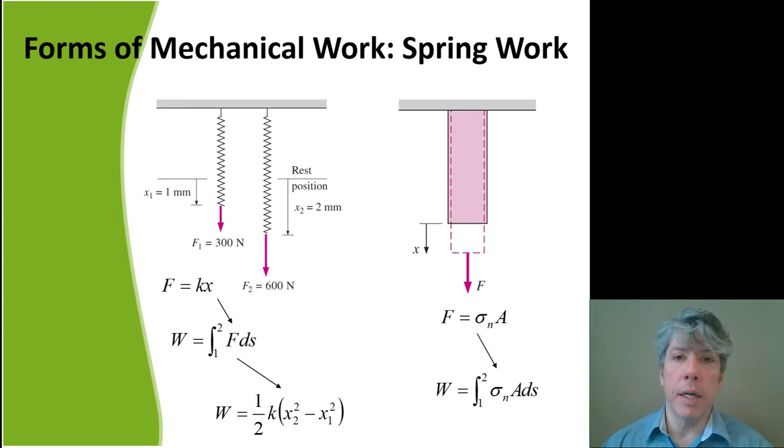There are other forms of mechanical work. Stretching or compressing a spring from its rest position: the force varies with displacement, so we integrate — since the spring force is k times x, integrating gives the spring work expression. Similarly, things we consider rigid (like columns of rebar) can be thought of as very stiff springs, and work is required to stretch them. That would be the integral of stress times area over distance, because stress times area equals force.